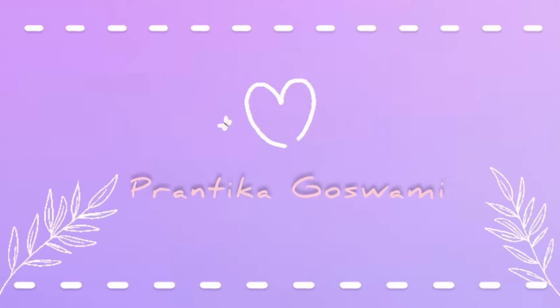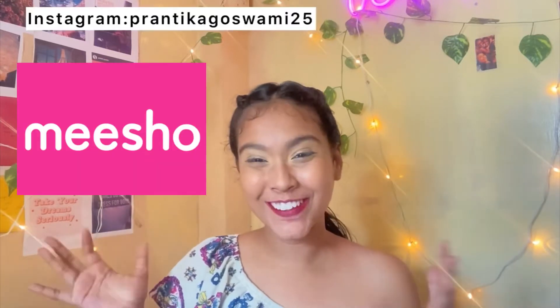Hello everyone, welcome and welcome back to my channel. Those who are new, my name is Frantika Goswami. Feel free to explore my previous videos and don't forget to subscribe. I've never done a haul video on my channel before, so this is my first try. In this video, I'm going to share my experience and review of products I bought from Meesho.